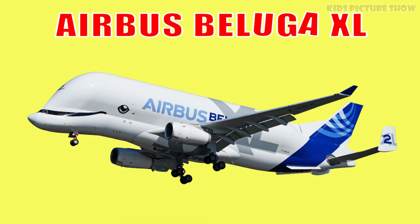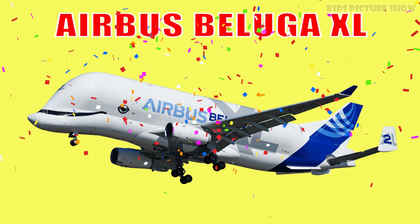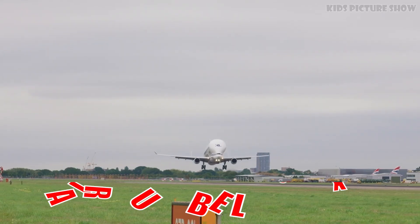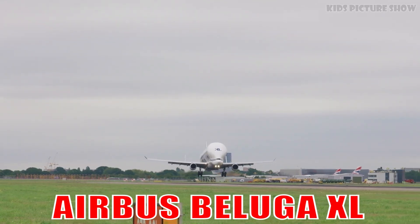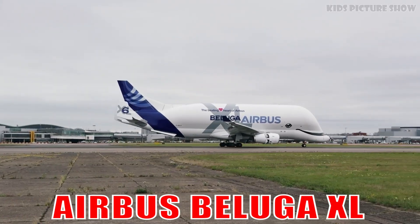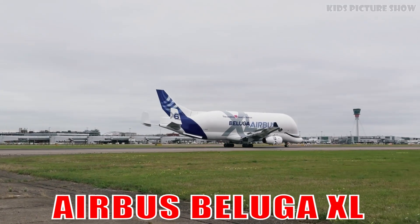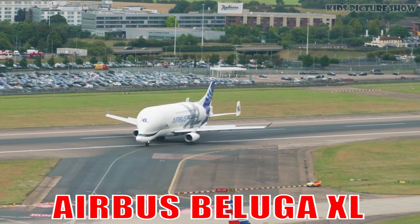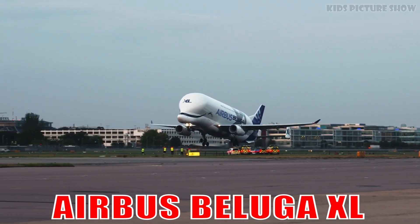This is the Airbus Beluga XL. It's one of the most unique cargo planes, famous for its whale-like shape and enormous cargo hold. It transports large aircraft parts across Europe with its friendly smile and gigantic presence in the sky.